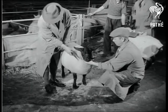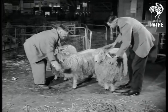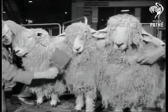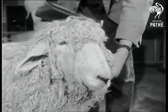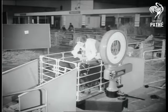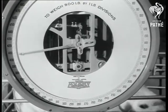On now to the sheep. About 1,200 animals are on show, all a fine tribute to the skill of Britain's farmers. These are South Downs. While the sheep are having the wool pulled over their own eyes, experts from Britain and America's top judge of animals select the prize winners from what they describe as one of the best Smithfield shows ever held.